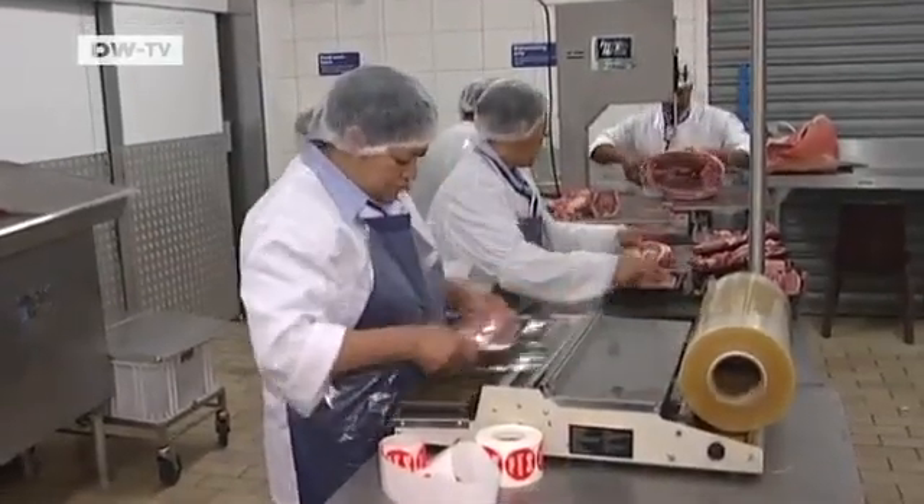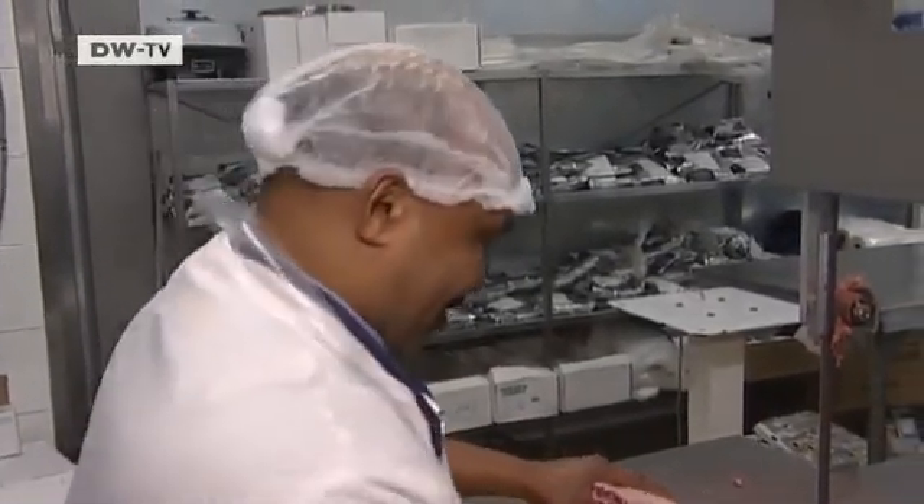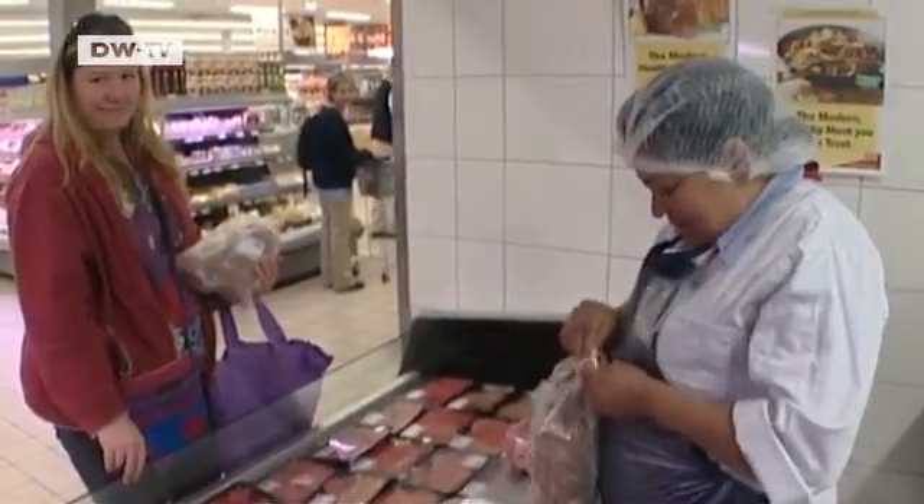The butcher is hard at work, and the meat is expected to remain fresh by the time it lands on the plates of the customers.